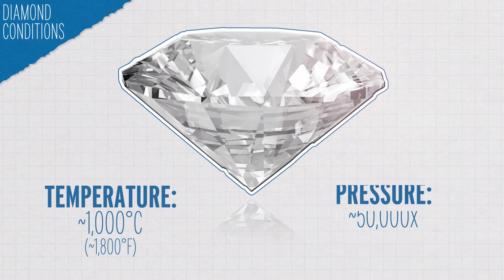Diamonds form when carbon atoms are put under intense heat and pressure. Earth's mantle has temperatures over 1,000 degrees Celsius and pressures around 50,000 times that on Earth's surface. So finding diamonds there wasn't a shock, but a quadrillion tons worth definitely was.